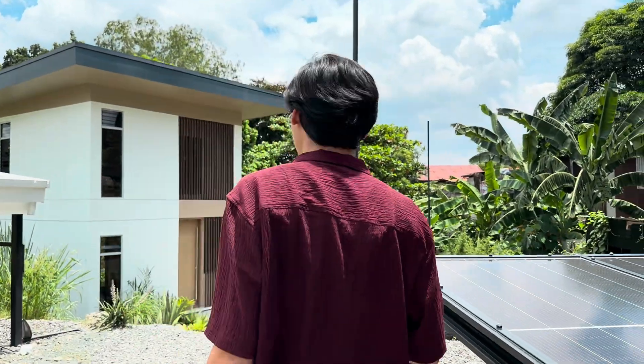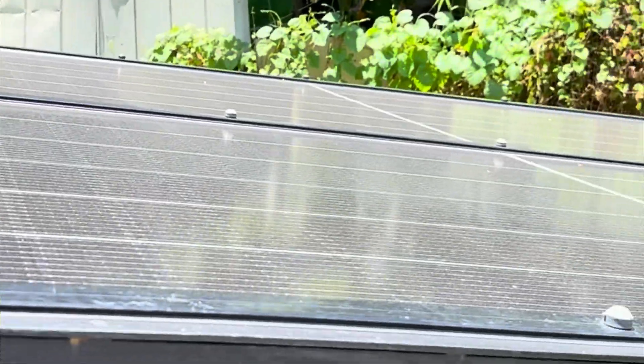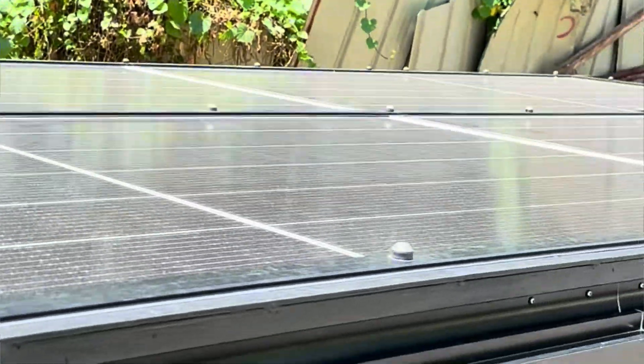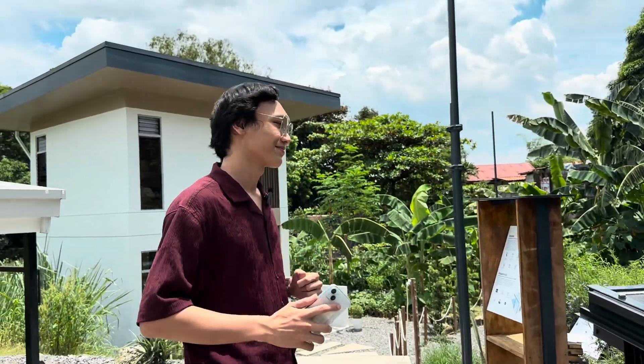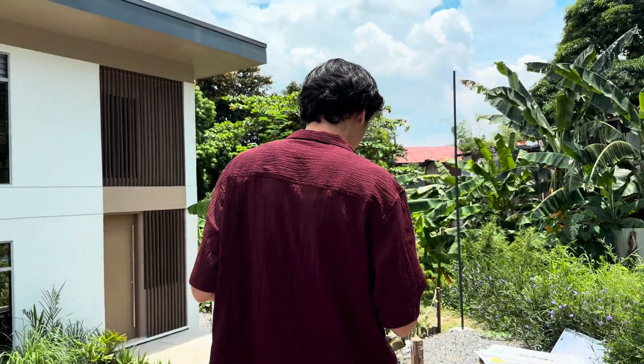Alright, spill the tea! What's the coolest thing about this house? Hands down, this is the power shade prototype. It basically generates all the electricity that the house needs and it's affordable. Wow, so it's affordable and eco-friendly — that's rare. How did Bill & Bricks pull that off?